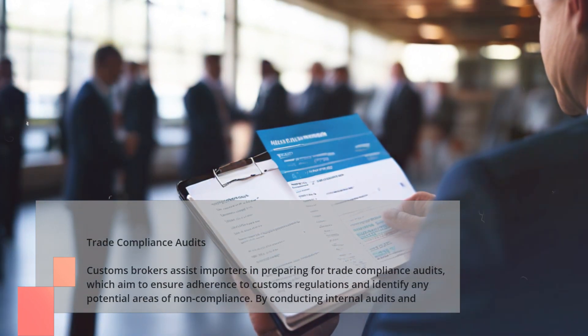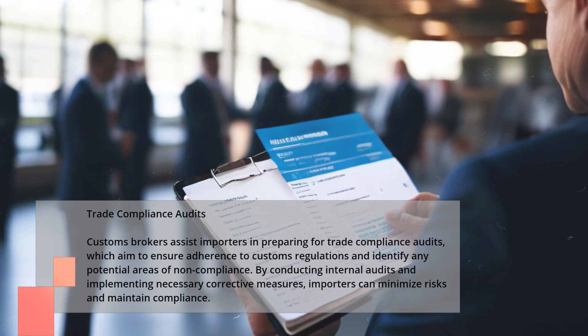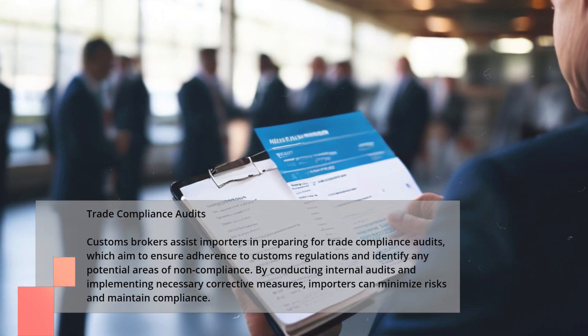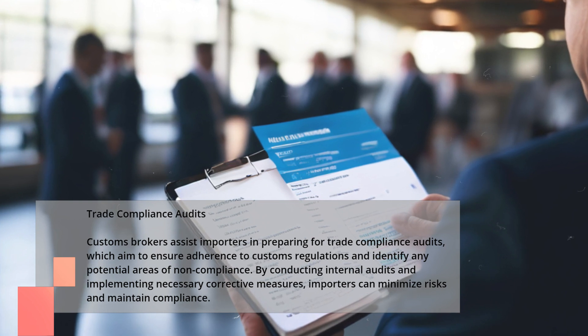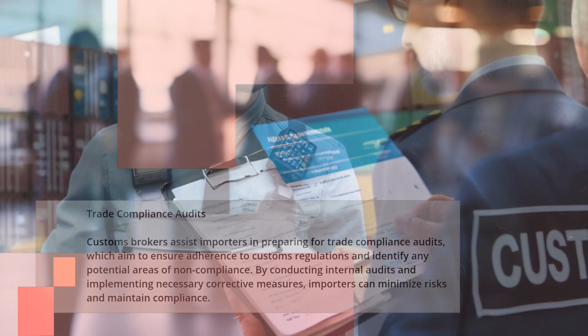Trade Compliance Audits. Customs brokers assist importers in preparing for trade compliance audits, which aim to ensure adherence to customs regulations and identify any potential areas of non-compliance. By conducting internal audits and implementing necessary corrective measures, importers can minimize risks and maintain compliance.